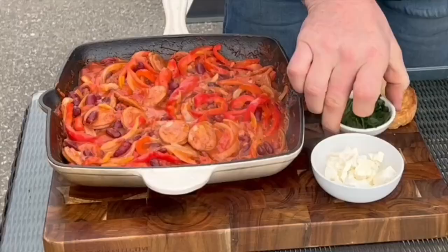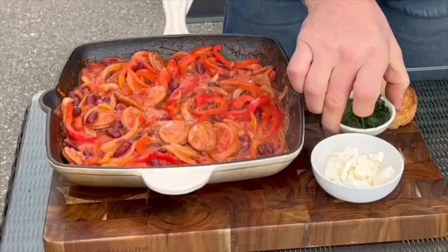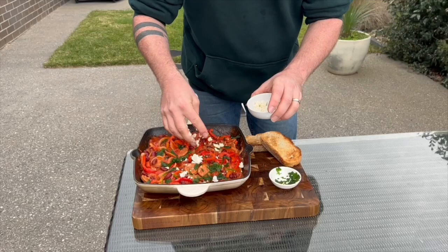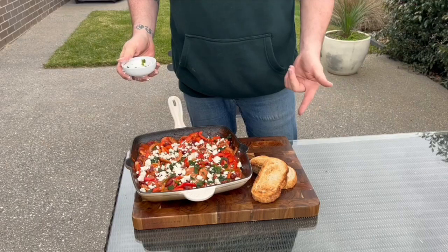So there you have it guys, how awesome is this! Now we're just going to garnish with a little bit of parsley and then just grab yourself some feta and just sprinkle that over the top. This is definitely one to remember.